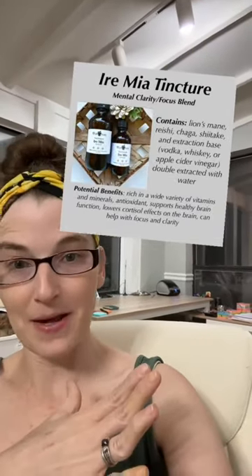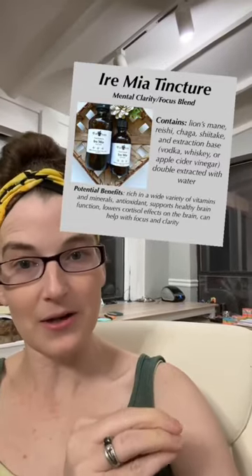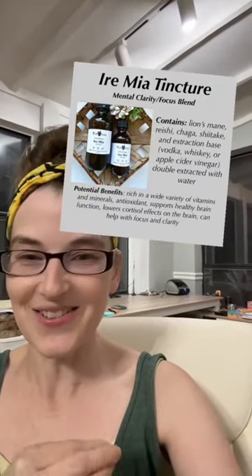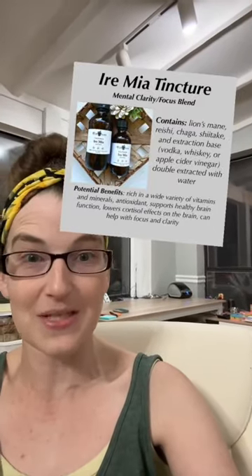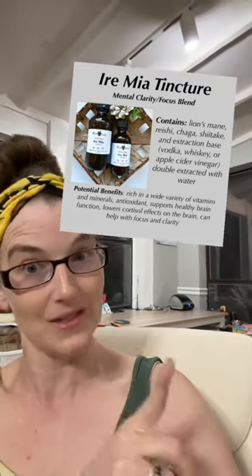In that same bottle I also put Iremia. This is our mental clarity blend. It's really helpful for people with ADHD. I do not have ADHD, but I do have three children that I homeschool at home, plus I still have to run a house and a business. So I can get easily overstimulated and have a whole lot of brain fog, and this helps keep me clear.